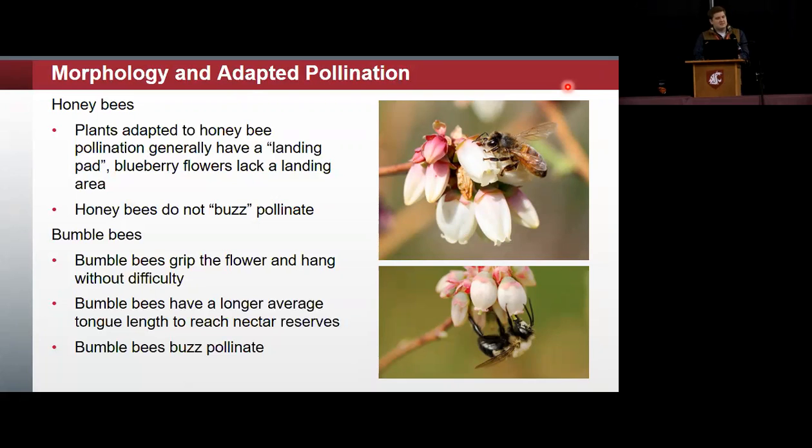Honeybees are adapted to pollinate plants that have a landing pad — larger, flat petals where they can land before foraging. Blueberries lack that landing pad, which can make it difficult for them to pollinate the flowers. If you've ever watched bees on blueberry flowers, they kind of stumble around; some fall off before they figure out how to get in. Bumblebees don't have the same problem — they hook right onto the flower and are very efficient at pollinating blueberries, due to their ability to buzz pollinate, tongue length, and ability to handle flowers without a landing pad.